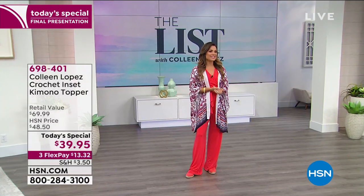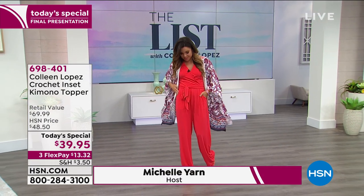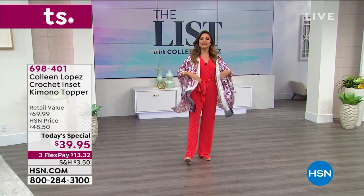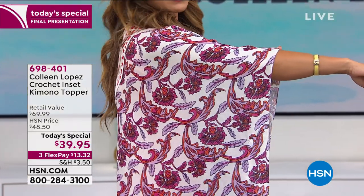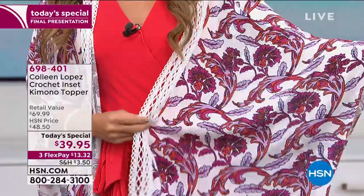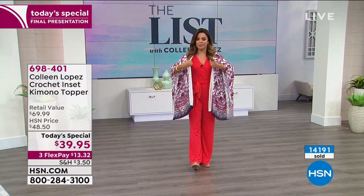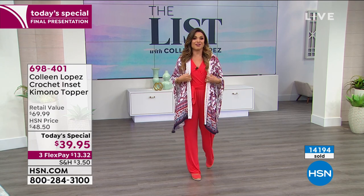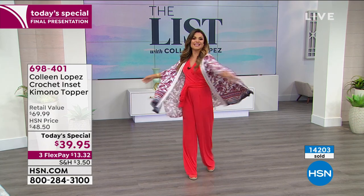A lot of people were asking about the jumpsuit too, Colleen, so we do have that available. I had paired it with the white floral. When you're just looking at the topper, the white floral shows a lot of purple and pink, but when I popped it on over this corally jumpsuit, look how it brings out the trims of orange and coral. Total versatility. The sleeve is closed at the bottom so you don't have to struggle to keep it on, and the crochet trim keeps it anchored on your body.